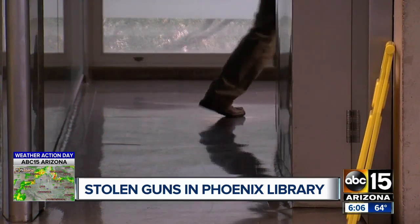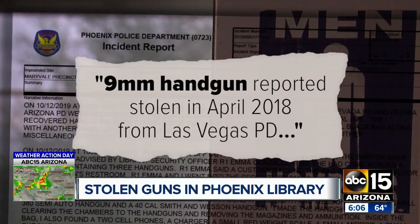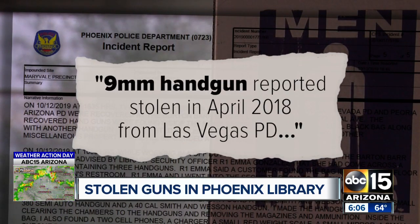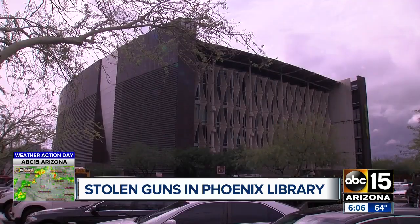Phoenix police records show two of the three guns were stolen. One 9mm handgun was reported stolen in April 2018 from Las Vegas PD. Another .380 semi-auto handgun was stolen in June 2019 from Peoria PD.